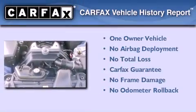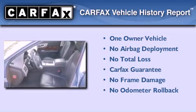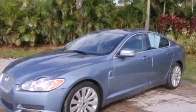This Jaguar has had only one owner, and it qualifies for the Carfax buyback guarantee. We invite you to contact us today to learn more about this vehicle.